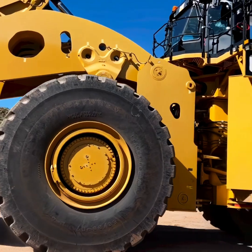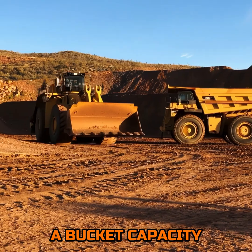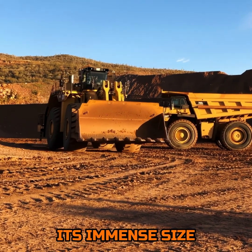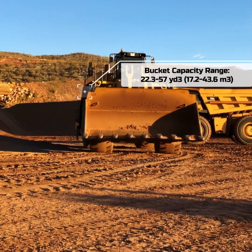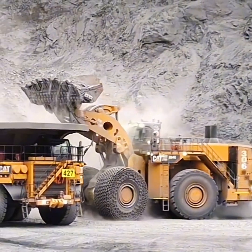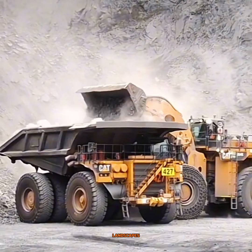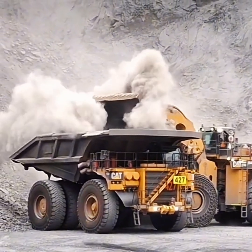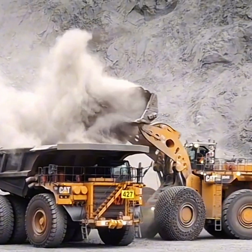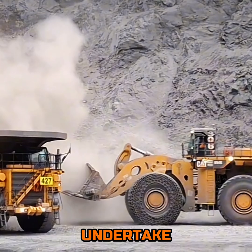When it comes to handling loads, the Cat 994K excels with a bucket capacity that rivals its immense size. Capable of moving up to 57 cubic yards in a single motion, this equipment is not merely transporting material — it's transforming landscapes. This capability enhances operational efficiency, significantly reducing the time and effort needed to undertake massive projects.